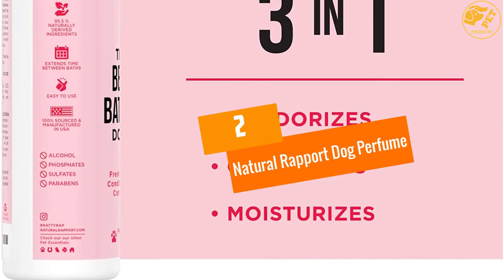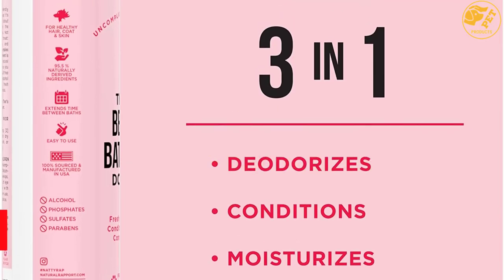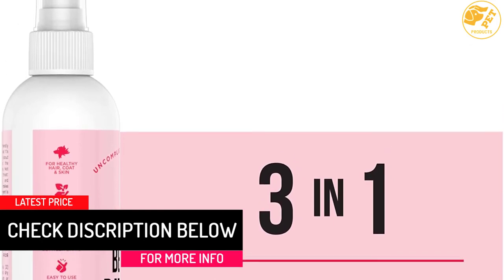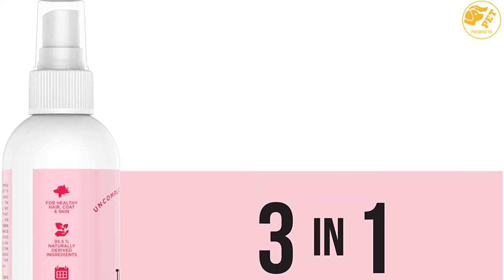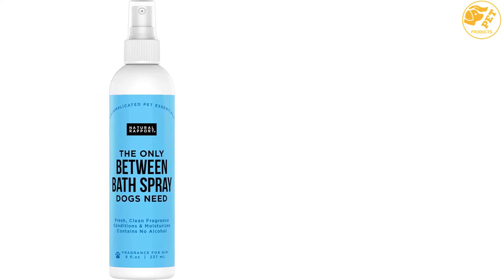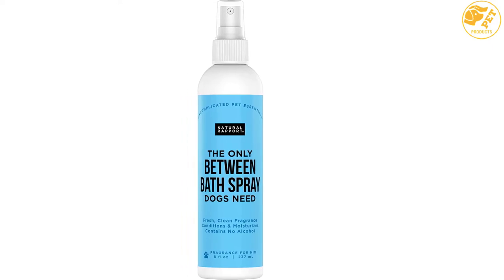At number 2: Natural Rapport Dog Perfume. The Natural Rapport Dog Perfume is suitable for both male and female dogs, despite being a female dog cologne, and alleviates the horrible odor that dogs have if they are not bathed often. It neutralizes odor and freshens the dog coat before or after grooming. The container has a single spritz per pump nozzle that enables you to spray moderately without completely dousing the dog.